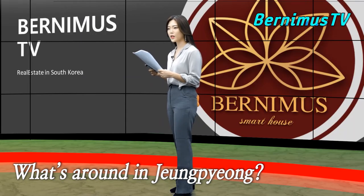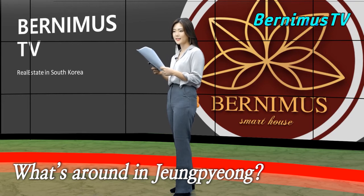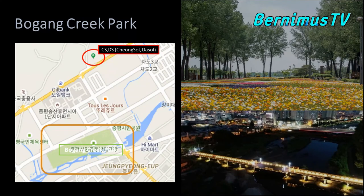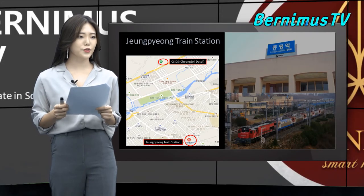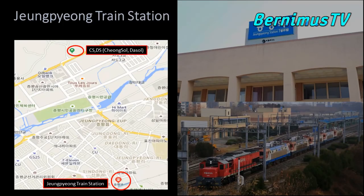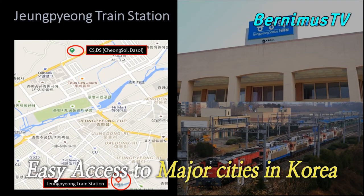There is a Beogang Creek Park near CS and DS — it takes 10 to 15 minutes by walk and less than 5 minutes by car. It is a beautiful place with many trees, flowers, and nice trails. Jungpyeong train station is located around 10 to 15 minutes away by car, and you can go to any major city like Seoul, Busan, or Daejeon by train.